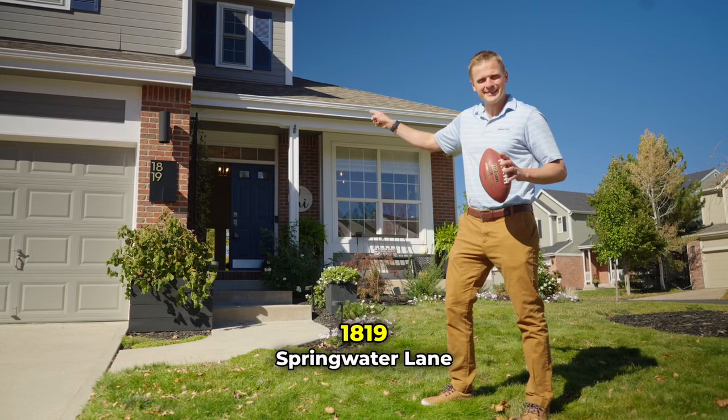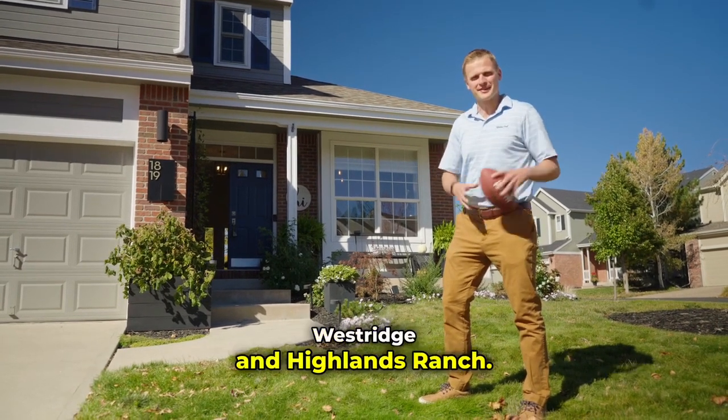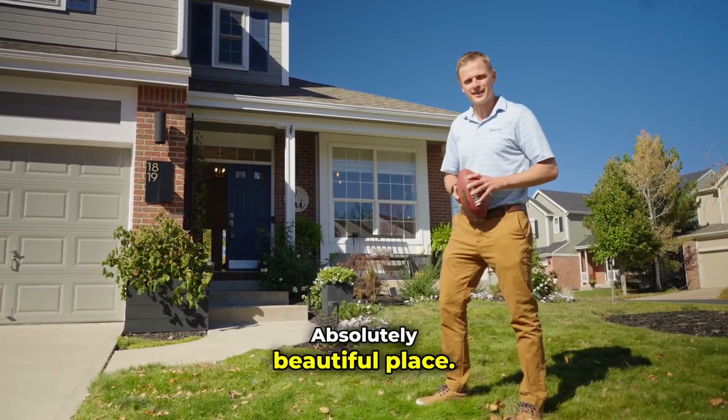My listing here at 1819 Springwater Lane, right here in the heart of Westridge and Highlands Ranch — absolutely beautiful place. Come on, let's check it out.